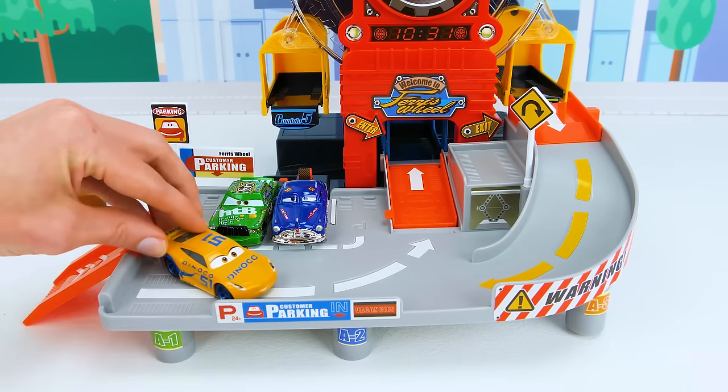And now for our first place winning car — it's Lightning McQueen with an amazing victory! Let's roll him up the ramp to the carousel and stick him in the number one gondola. Here's your first place gold trophy. What a great win, Lightning! Now our racers get to have some fun on this cool carousel — let's watch it spin.